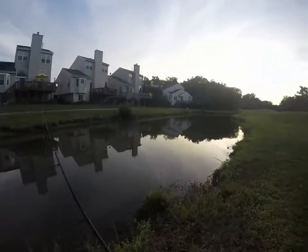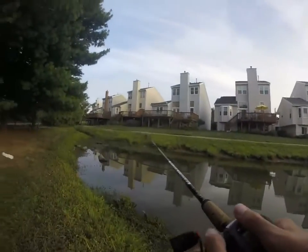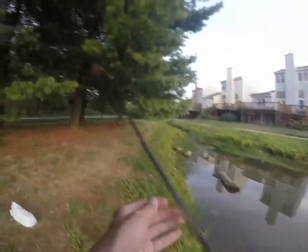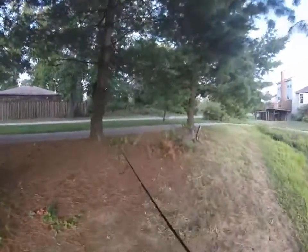Alright guys, that'll finish up our day here at this local golf course pond. We caught three fish, two fish were missed, and the biggest fish of the day was one pound ten ounces. Thank you for watching, please subscribe. See you next time, God bless, bye.